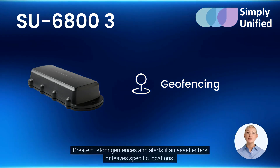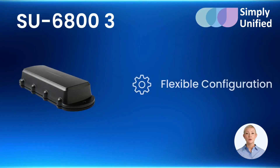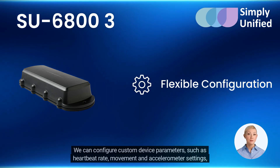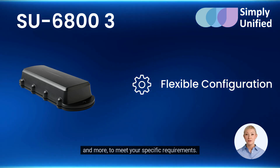Create custom geofences and alerts if an asset enters or leaves specific locations. Configure custom device parameters such as heartbeat rate, movement, and accelerometer settings, and more, to meet your specific requirements.